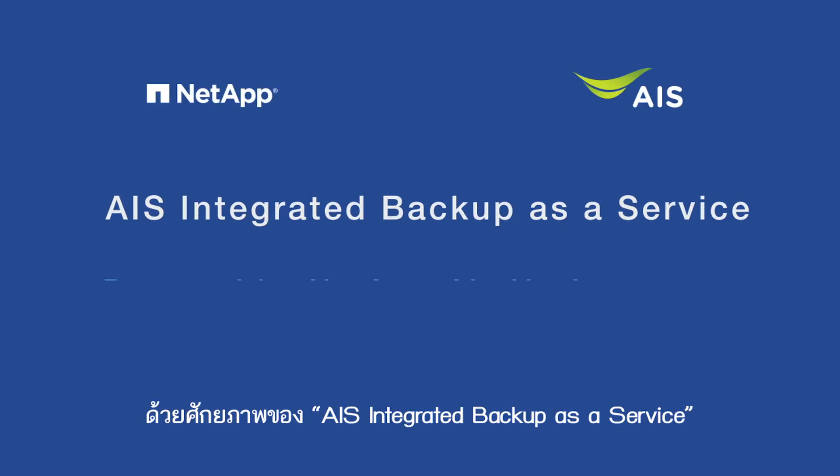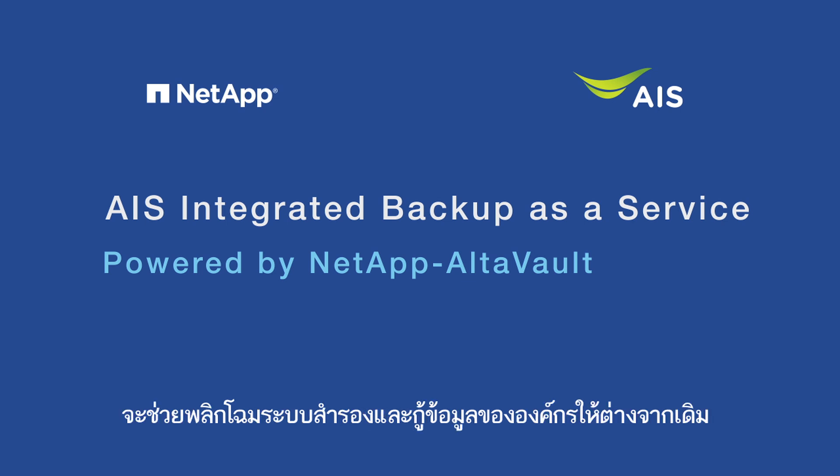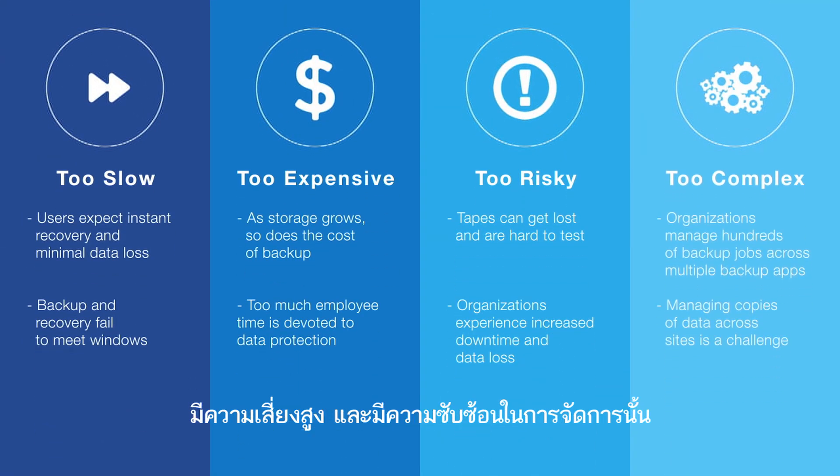With AIS Integrated Backup as a Service powered by NetApp UltraVault, it will revolutionize your backup and recovery process. Traditional backup and recovery solutions fall short because they are too slow, too expensive, too risky, and too complex.